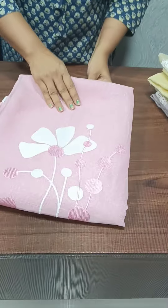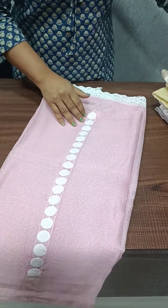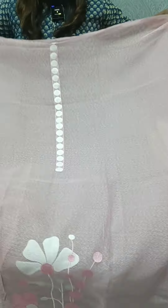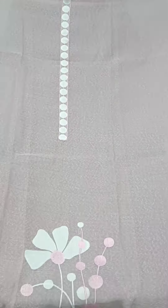First, we have a pink shade. Let's take a look. This is a light pink shade. The neckline has an embroidery pattern.